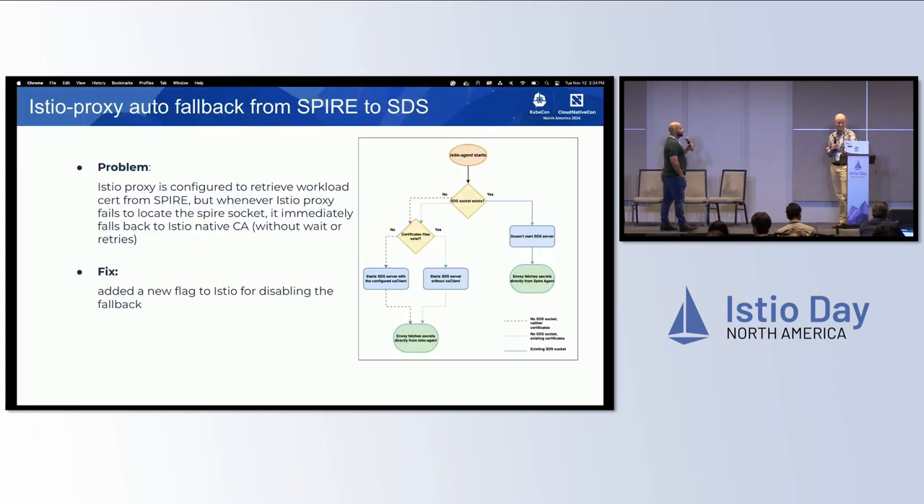Let's talk about some hiccups adopting this. One of the problems we faced early on is: a pod starts and requests its workload identity from the Spire agent. If the Spire agent is not ready and the socket is not there, Istio used to default to starting its own SDS and doing the Istio CA implementation. This caused weird issues where some workloads are running with the identity that Istio provides and some with the identity Spire provides. The fix was to change Istio so it doesn't fall back to the previous way. Always force it so that if the pod cannot connect to Spire, don't start the pod. That's it — I don't want another identity.